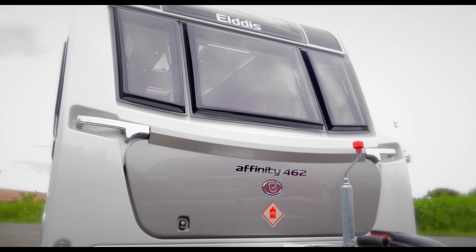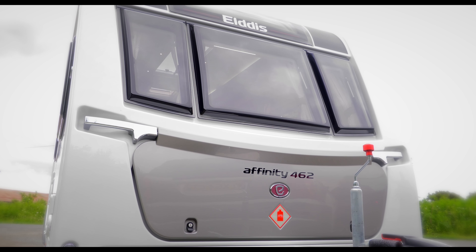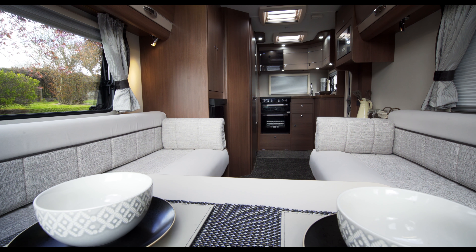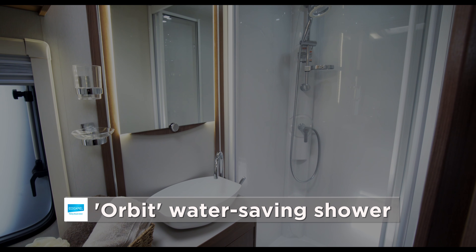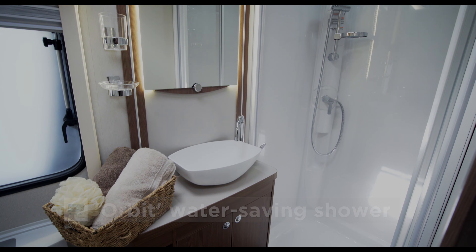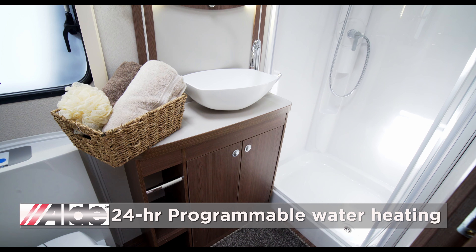Although it's the smallest and lightest of the Affinity range, the new 462 is somewhat TARDIS-like — truly spacious inside, with a lovely bathroom complete with a vanity unit and a separate shower cubicle. And of course this model, like all other Affinity models, has the Alde central heating and water heating system.